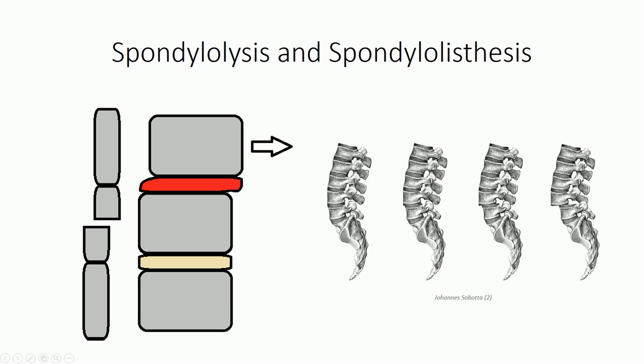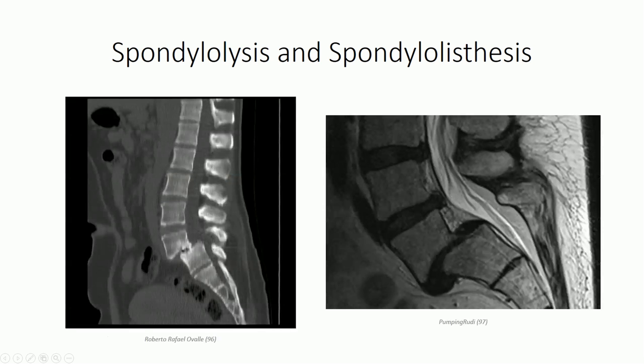This slippage secondary to spondylolysis is spondylolisthesis. It can be easily identified in the lateral radiographic view due to malalignment of the vertebral bodies - look for disruption of the anterior and posterior boundaries. Notice in this MRI image the elastic deformation of the L5-S1 intervertebral disc, as well as compression of neural elements within the vertebral canal.